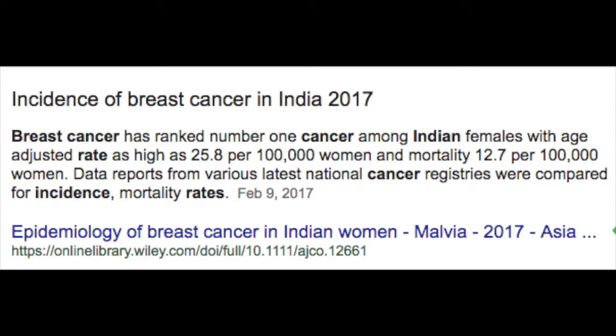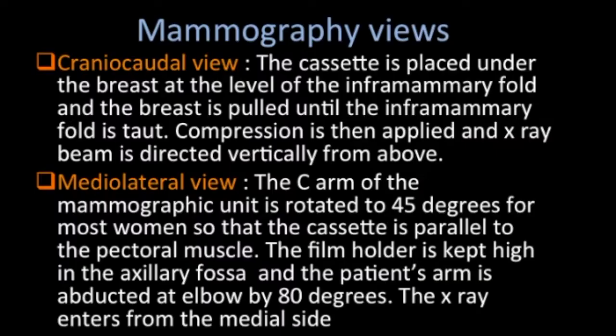It is also very important to instruct the patient to carry all previous mammograms, the doctor's file, and previous medical records. Previous mammograms are very important because comparison is a must.